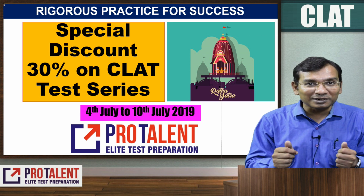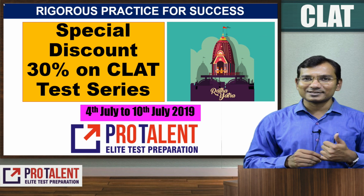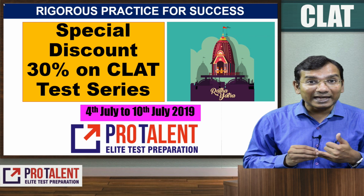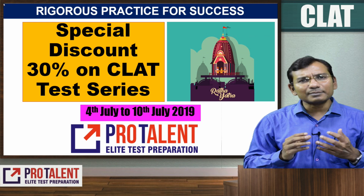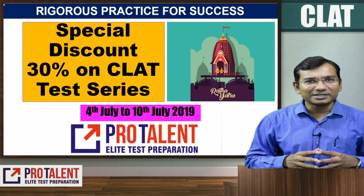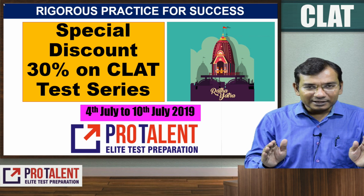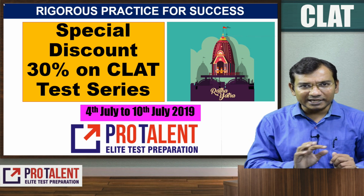You will be getting 35 All India mock tests — they are very good tests. You also get 18 institute-specific tests. These tests are in online format, meaning you will get a login ID on a web portal or a specific app to access the tests.